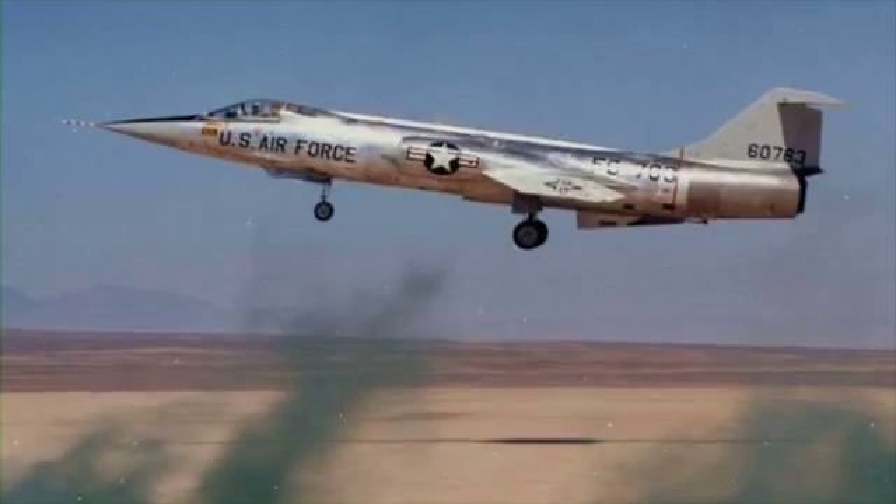So my business partner Keith Zenge and I, we kind of teamed up and shook hands on the idea of taking an F-104 Starfighter and converting it into a car.